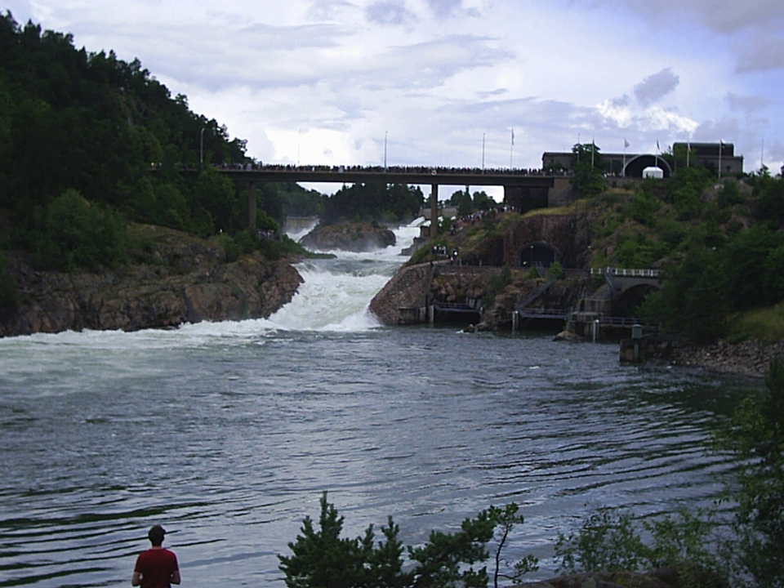Hodgham Power Station is the second hydroelectric power station in Trollhättan, the first one being the older Oliden Power Station.